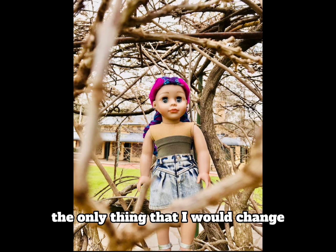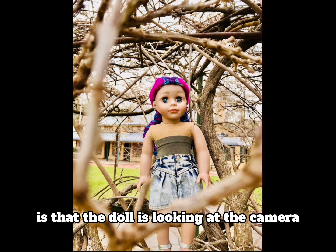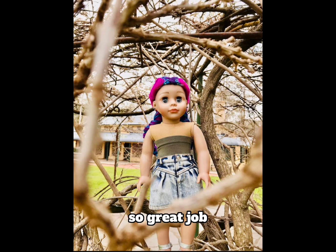The only thing I would change is that the doll is looking at the camera, but other than that I absolutely love this photo, so great job.